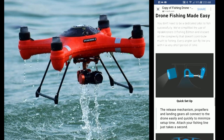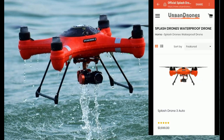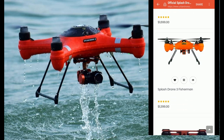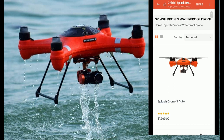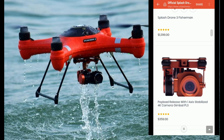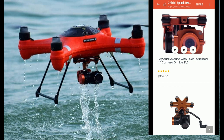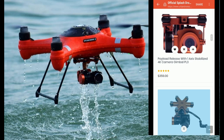This is a total bogus ad. To prove that the $69 drone ad is a total scam, here's the real company in the United States — Urban Drones — who is selling the splash-proof drone. The Splash Drone 3 Auto is a $1700 drone. On their website, just the payload release with one-axis stabilized 4K camera is $359.